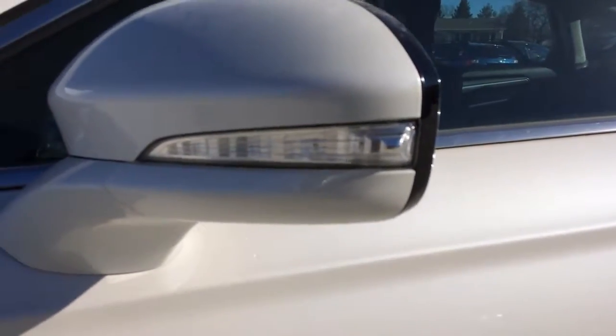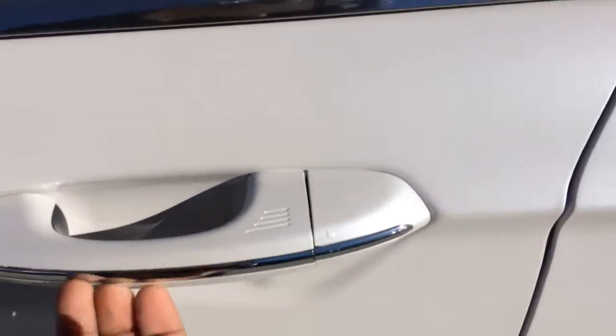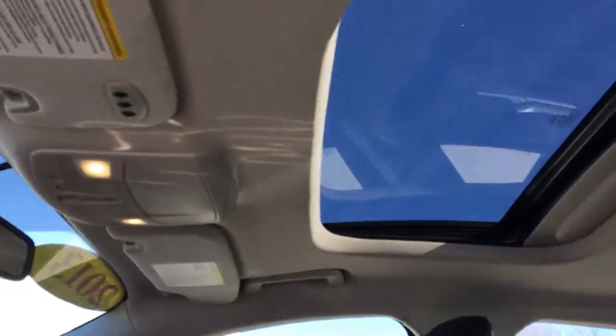Got the fog lights down below. Integrated turn signals, keyless access. And the moonroof.